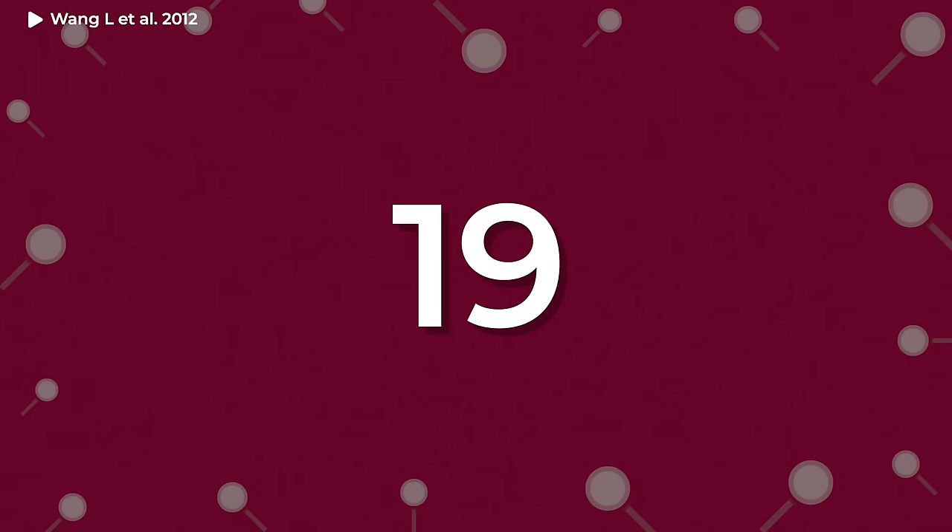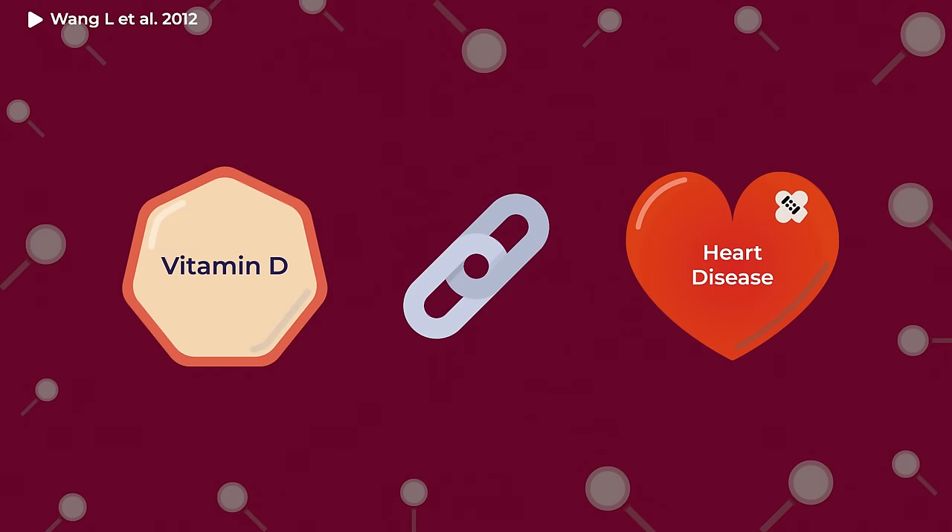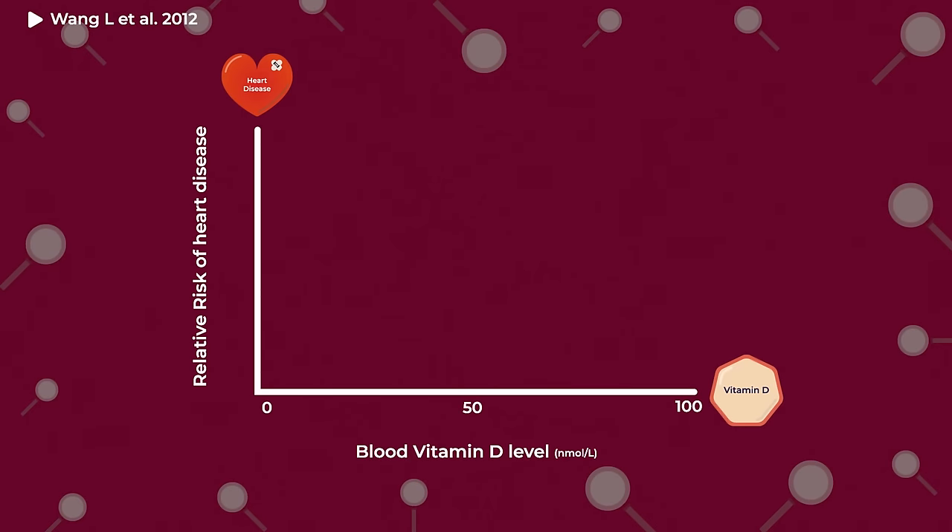A study in 2012 combined the results of 19 different studies to see if Vitamin D levels are linked with heart disease. They found that as Vitamin D levels go up, the number of people with heart disease goes down. So more Vitamin D must protect against heart disease, right? Building on this clue, researchers tested whether giving Vitamin D supplements can reduce the risk of heart disease. But disappointingly, there was no effect.